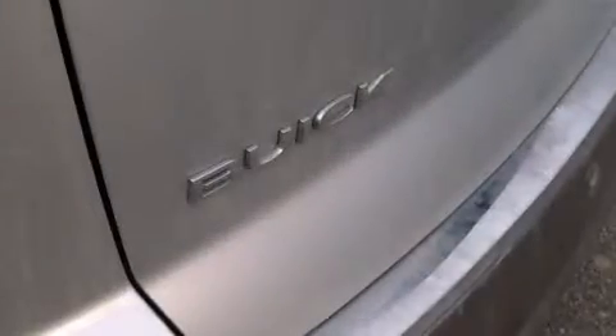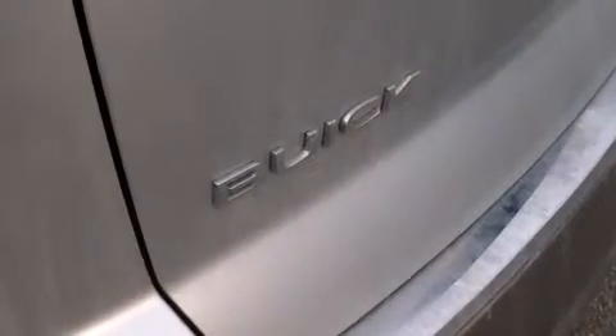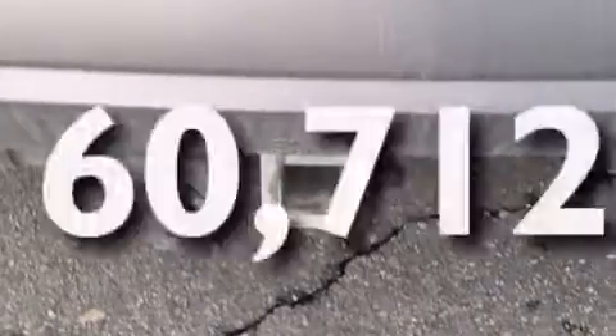Front-side impact airbags, a rear-window defroster, four-wheel disc brakes with ABS, a keyless entry system, and this vehicle has fewer than 61,000 miles on the odometer.